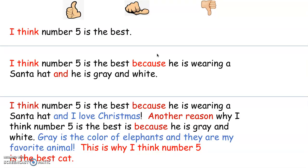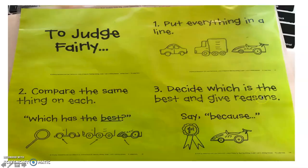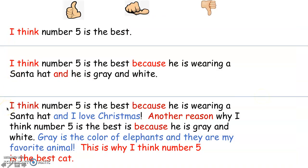So now, we have three different opinions. Our first opinion: I think number five is the best. Our second opinion: I think number five is the best because he is wearing a Santa hat and he is gray. Our third opinion: I think number five is the best because he is wearing a Santa hat and I love Christmas. Another reason why I think number five is the best is because he is gray and white — gray is the color of elephants and they are my favorite animal. This is why I think number five is the best cat. I also have a thumbs up, a thumbs in the middle, and a thumbs down.